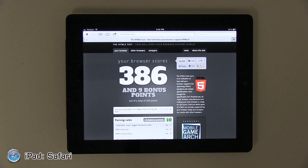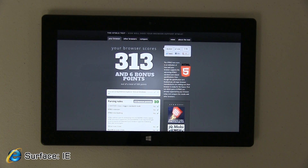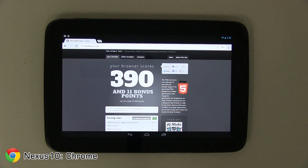In the HTML5 test, Safari on the iPad scored 386 out of 500. The Microsoft Surface tablet with Internet Explorer got 313 out of 500. The Nexus 10 running Dolphin browser got 296 out of 500, and Google Chrome scored 390 out of 500.